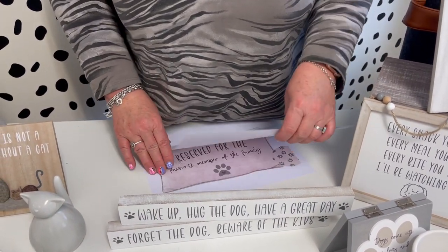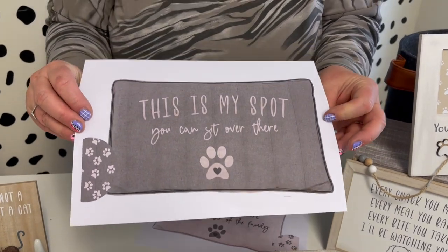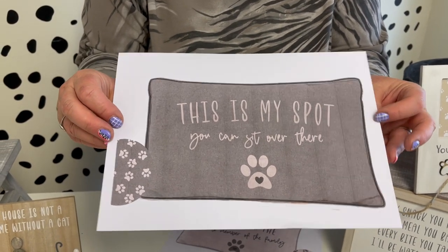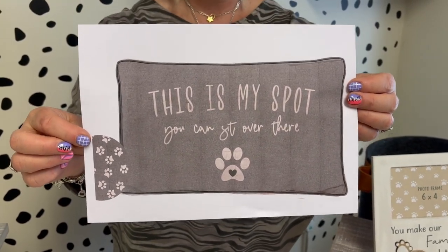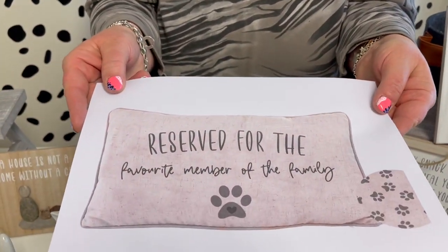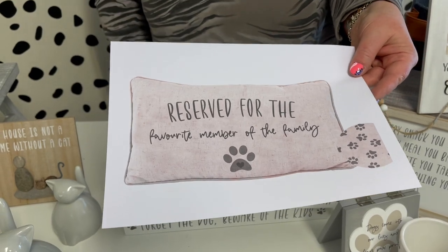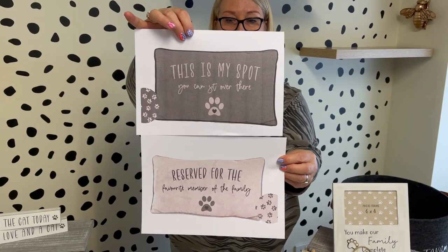We've got two cushions — these can be for dogs or for cats. One is grey and says 'This is my spot, you can sit over there,' with a paw print design that goes all over the back. They're two assorted and come as a set. The other says 'Reserved for the favourite member of the family' in a more neutral colour, also with paw prints on the back. The correct images are on the web so you can see those there.